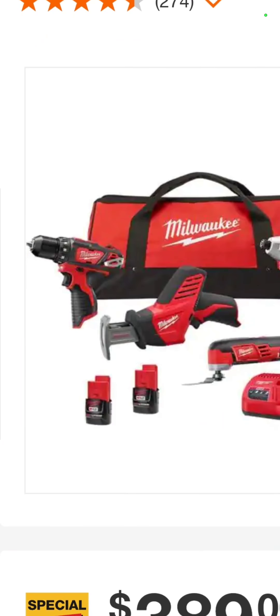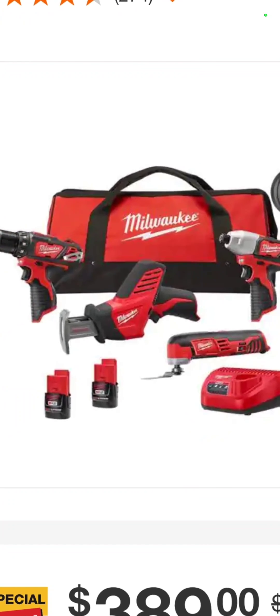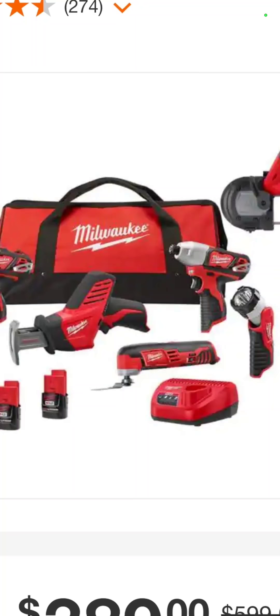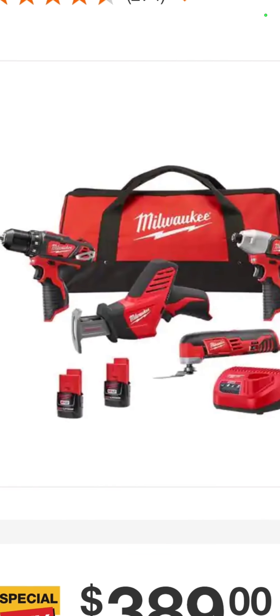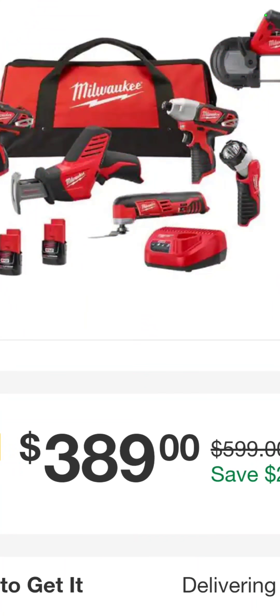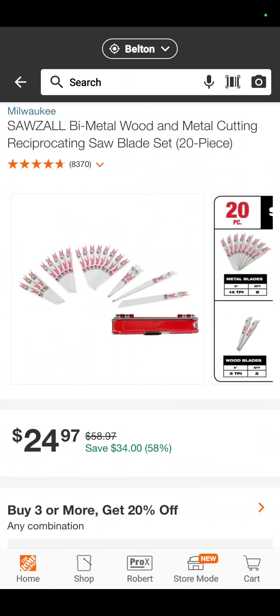5-tool combo kit again: drill driver, impact driver, one-hand recip saw, oscillating tool, flashlight, and the M12 bandsaw with two batteries, charger, and a bag — $389. You're saving $210 right there.